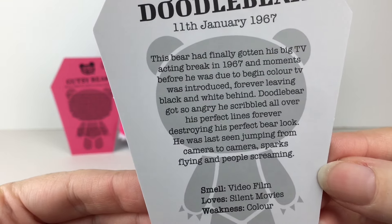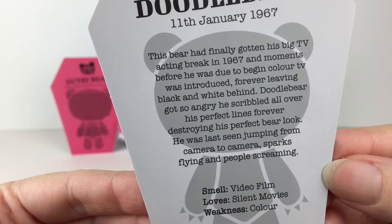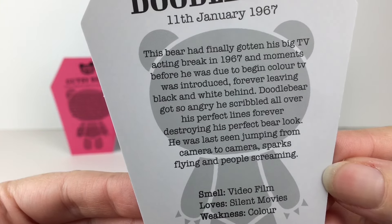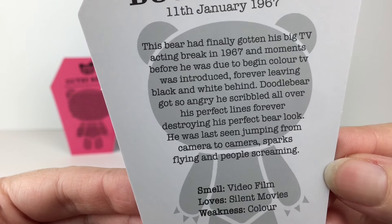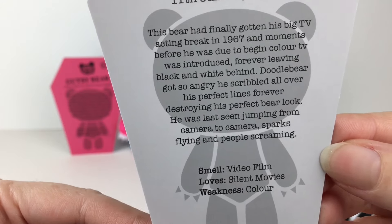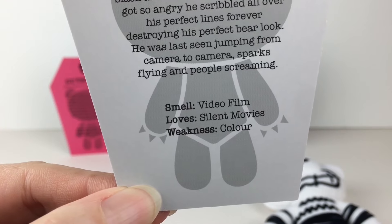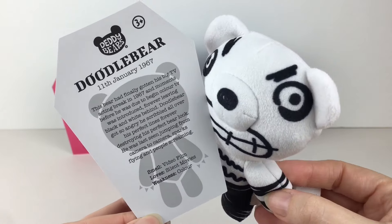His death date was the 11th of January, 1967. This bear had finally gotten his big TV acting break in 1967, and moments before he was due to begin, color TV was introduced, forever leaving black and white behind. Doodle Bear got so angry he scribbled all over his perfect lines, forever destroying his perfect bear look. He was last seen jumping from camera to camera, sparks flying and people screaming. He smells like video film, loves silent movies, and his weakness is color. The people screaming part is an interesting touch.